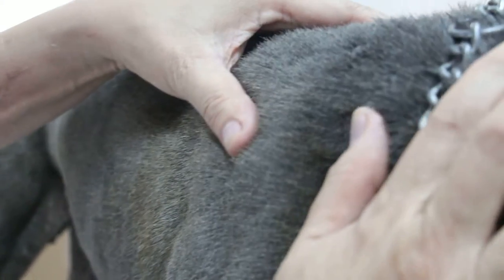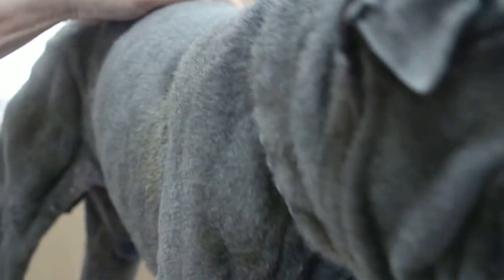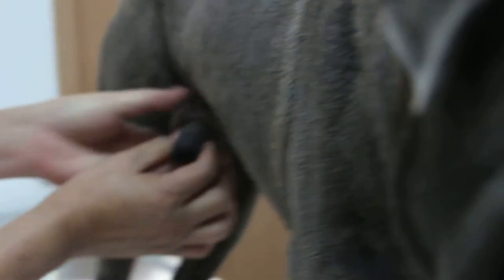28 February 2014. This is a male Shar-Pei, it's quite thin. It comes for what purpose? The urine leak — he leaks from his private parts.